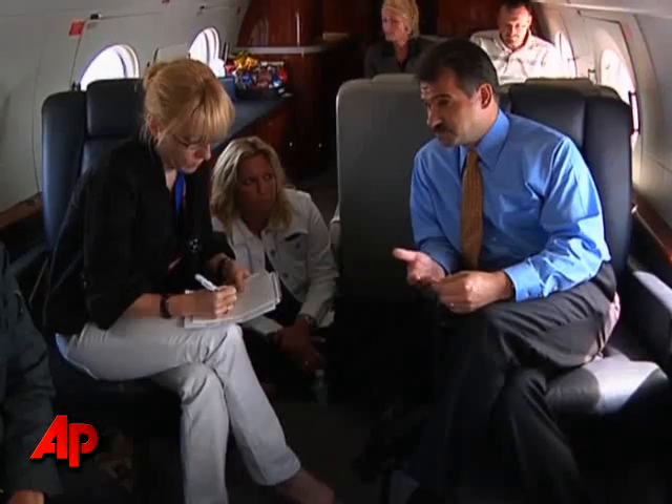Honeywell Vice President Carl Esposito says that lets the aircraft fly much more efficiently, fly direct routes, and lets the pilots know exactly where they are at any point in time, improving safety.